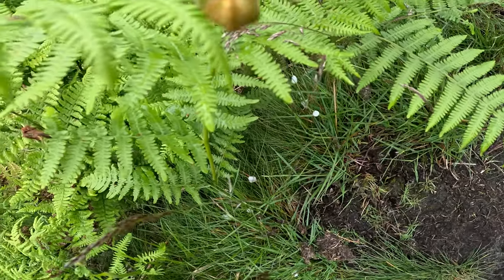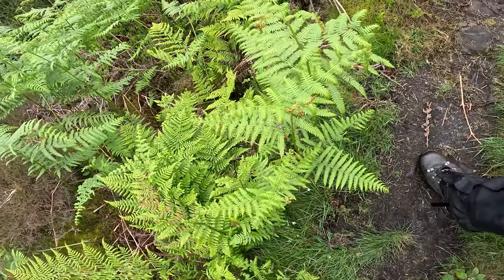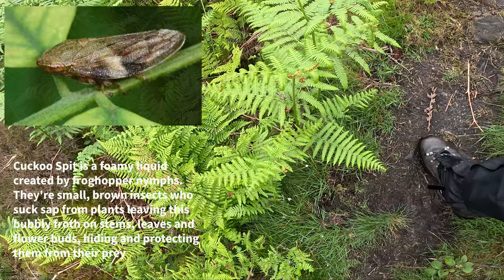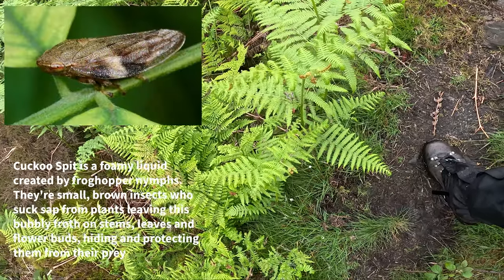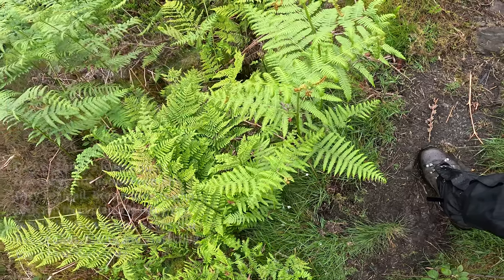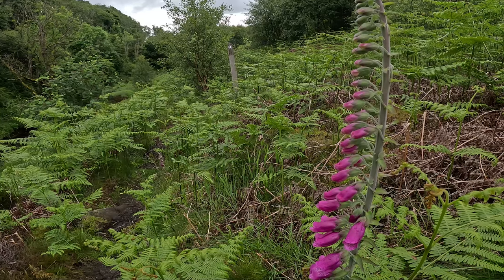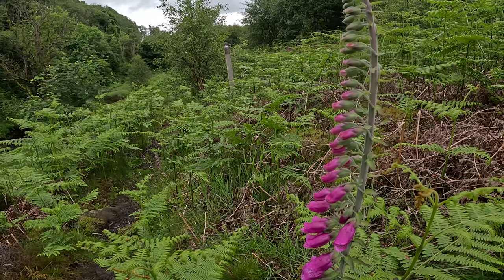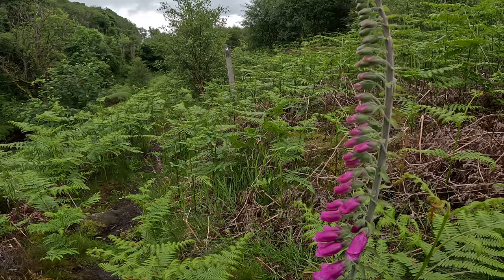Lots of cuckoo spit around, as we used to call it when we were kids — which I believe is the larva of some sort of insect. It covers itself in this protective foam. I'll do a bit of digging and let you know in more detail on screen. Foxgloves are starting to come out too — Digitalis I think they're called. That's used in some heart treatments, but also quite toxic if you take it without knowing what you're doing.